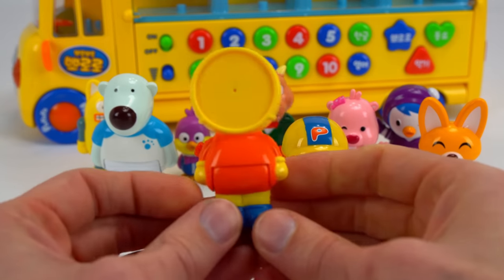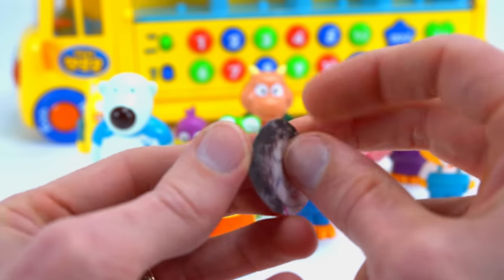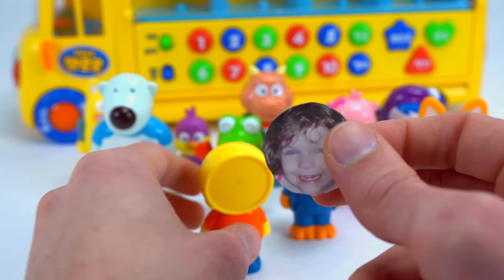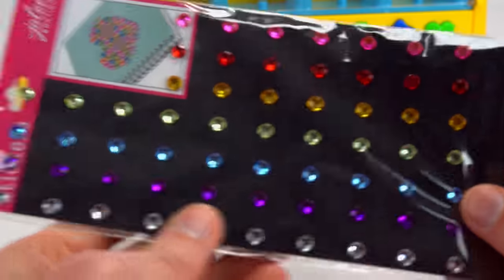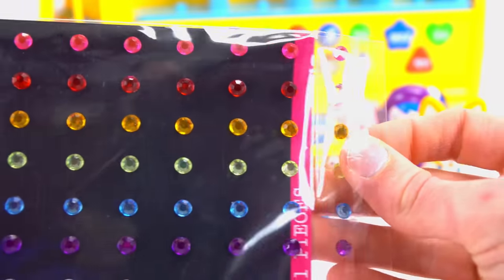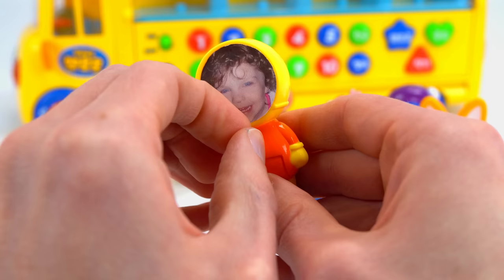Hey, look — what's this? It came with another figure that we can make into anyone we want. I have an idea — let's make Genevieve one of Pororo's friends. We'll just use a round sticker. And it's Genevieve! I think she needs a little bling though, so let's add one of these gems.